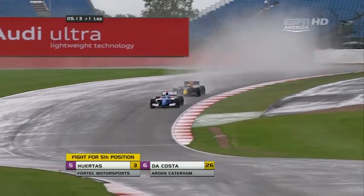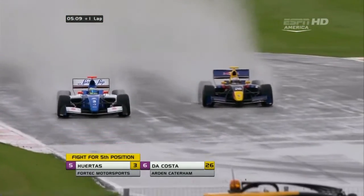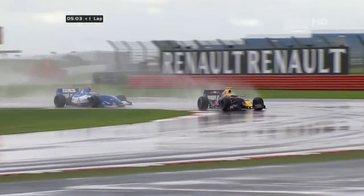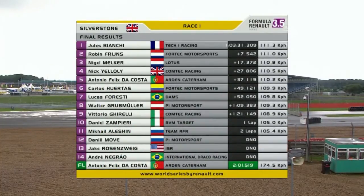He literally drives straight past even in standing water. Will Felix de Costa be looking to make a similar move? He launches to the inside into Vale on Carlos Huertas, and Huertas sees him in time — Antonio Felix de Costa goes through to claim fifth position. That's a really nicely judged move, and very fair driving from the Colombian driver Carlos Huertas because he didn't move across. We take a look at the final results with victory for Jules Bianchi.